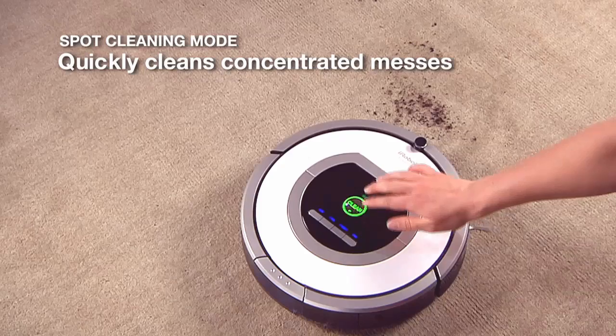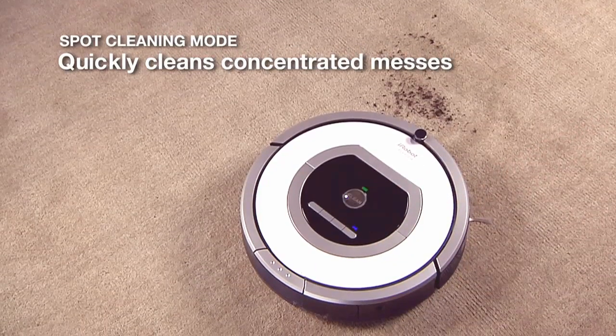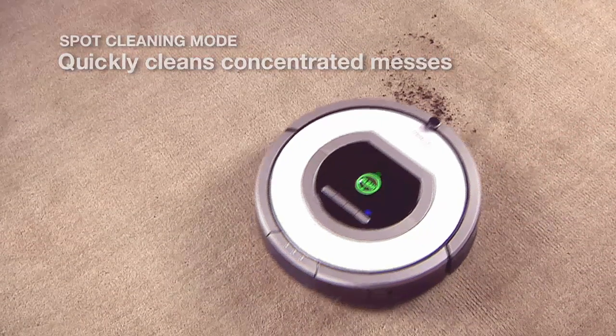For smaller and more concentrated messes, Roomba's spot-cleaning mode quickly gets rid of dirt and debris.